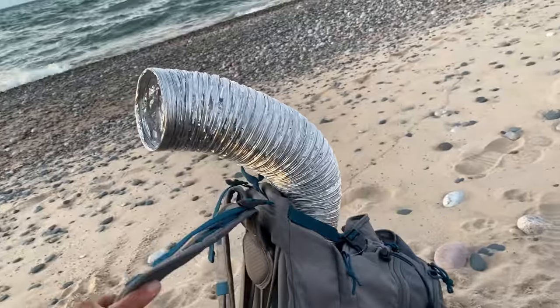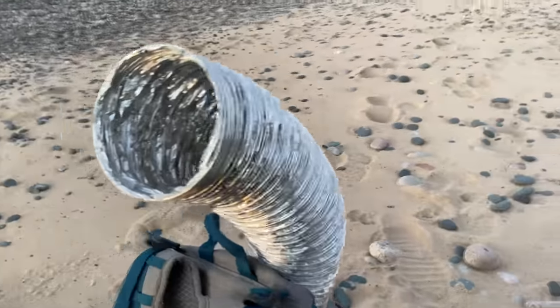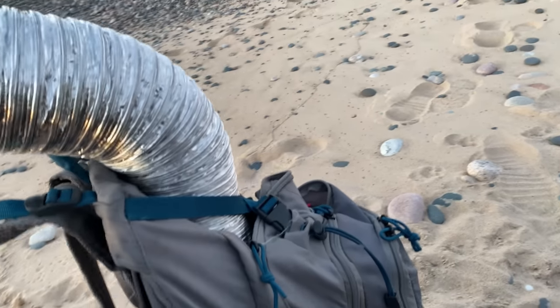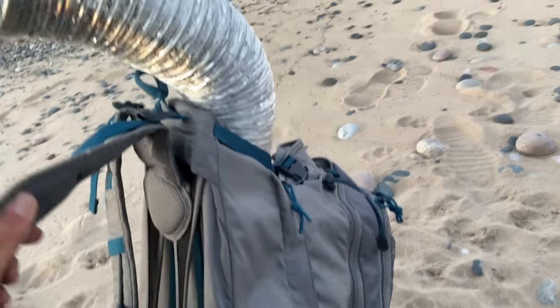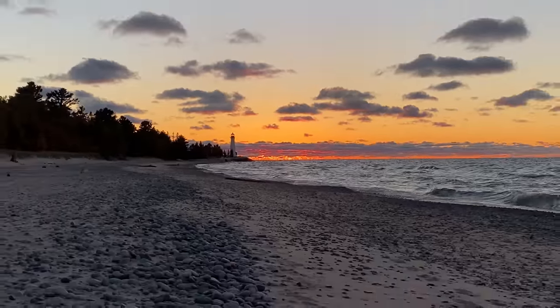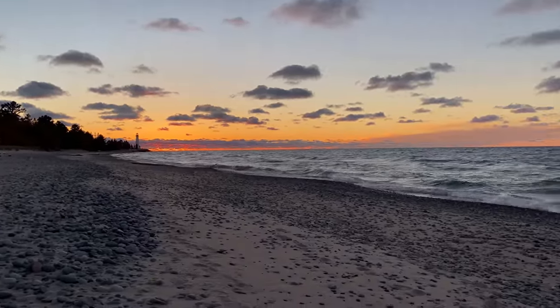A little something I learned from Eric Rantamaki: you can put some sort of tube — you can use all kinds of variations — so that when you're walking around you don't have to take your backpack off, you just drop the rocks down in there. It's getting dark and it's time to start looking for these Youper lights.